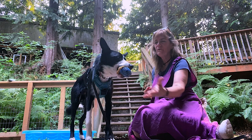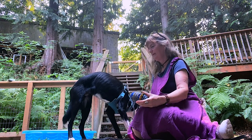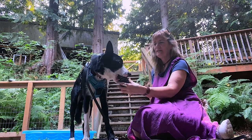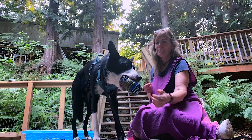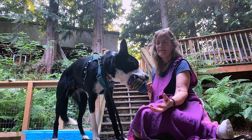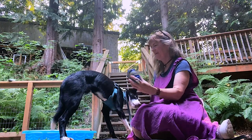Remember that these dogs have already been taught to hold an object, and that is where our fetching training begins. In one hand I hold the object and in the other hand I hold my dog's food reward. I ask my dog to take it, then hold. Then when he holds the object I say give, and I reward him from the other hand using the word YES as a marker to let him know that he did the right thing.